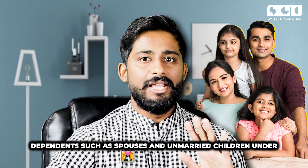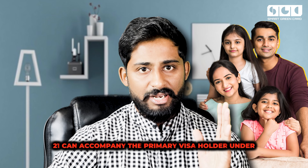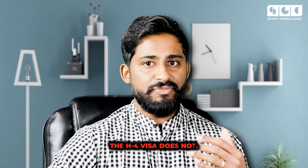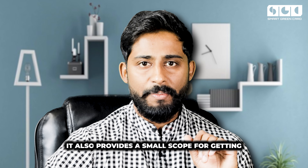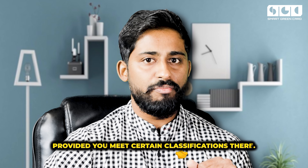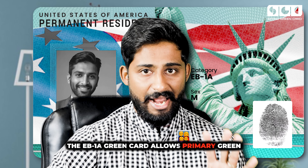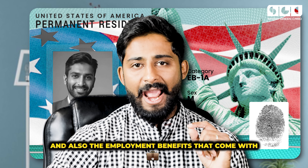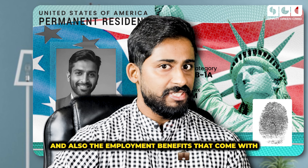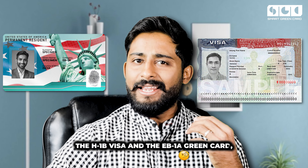Lastly, let's discuss the family benefits. With the H1B visa, dependents such as spouses and unmarried children under 21 can accompany the primary visa holder under an H4 visa. However, the H4 visa does not provide a direct path to permanent residency and provides only limited scope for getting an EAD to work, provided you meet certain classifications. In contrast, the EB1A green card allows the primary holder to include their spouse and unmarried children under 21, providing them with permanent residency and the employment benefits that come with the green card.